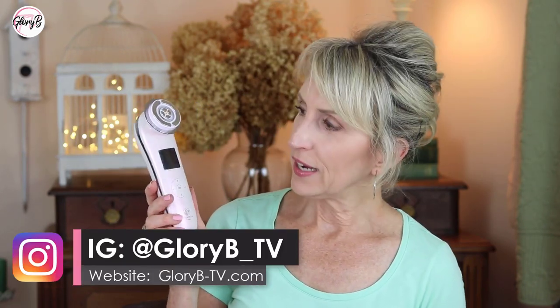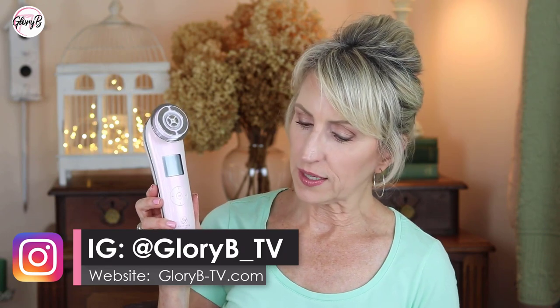I'm Glory B, and this is Glory B TV — a lifestyle channel for mature women who want to look fabulous, feel amazing, and age gracefully. This is the EvenSkin Lumo device, and this is a device for face and neck.